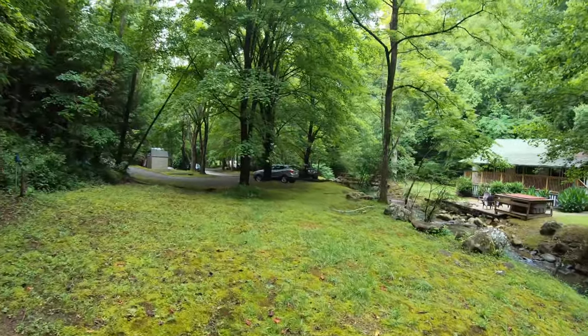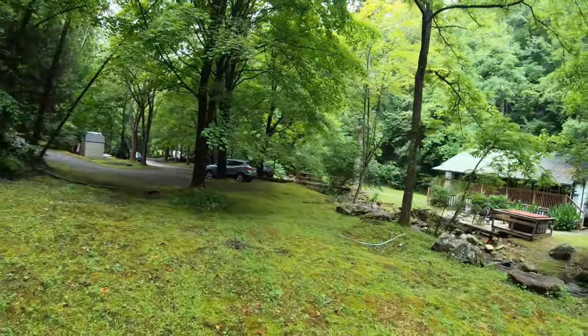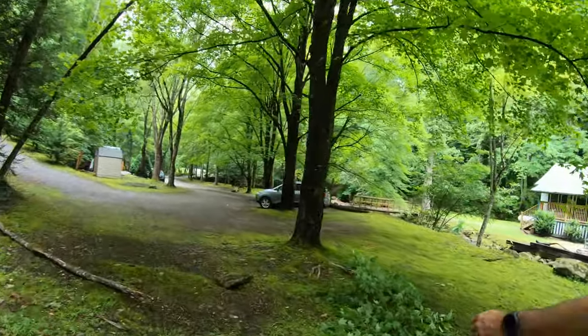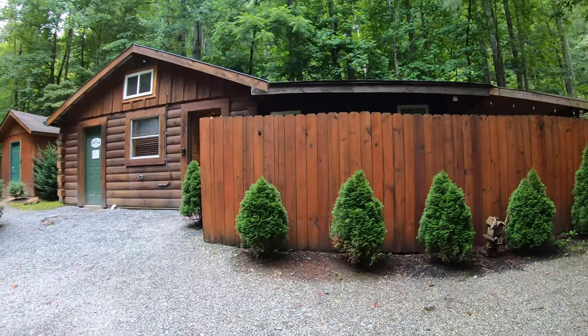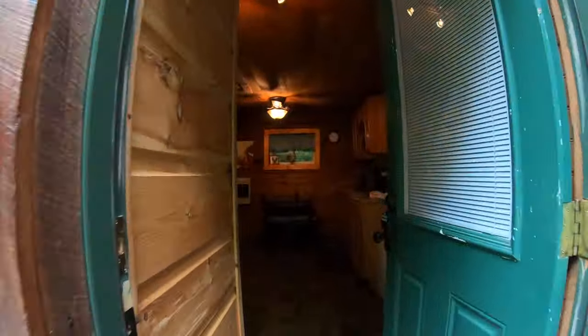As you can see, everything is spread out and you have your own privacy. This is only five minutes into town, so you feel like you're a world away but you're close to all the conveniences of downtown Bryson City. Bryson City is just a little cool, sleepy town. So this is the one we're staying at — I'm going to give you the tour of the inside.